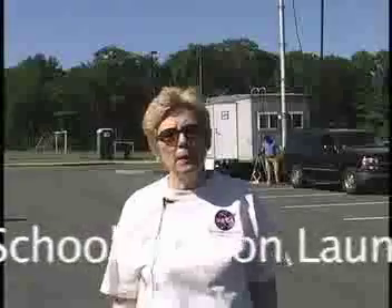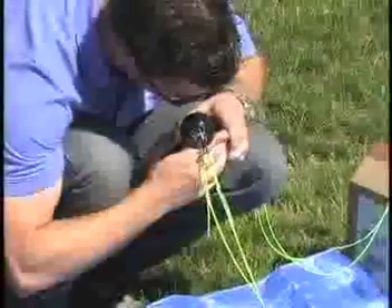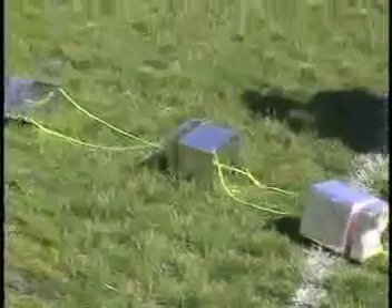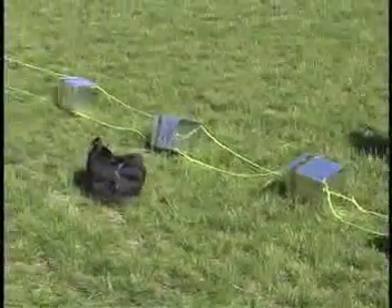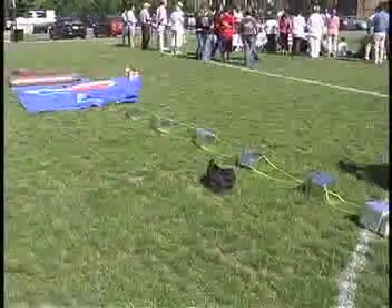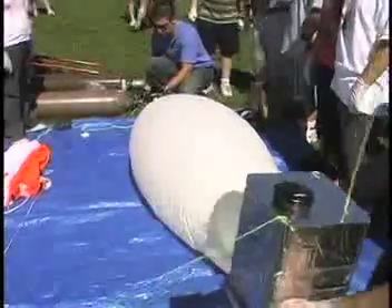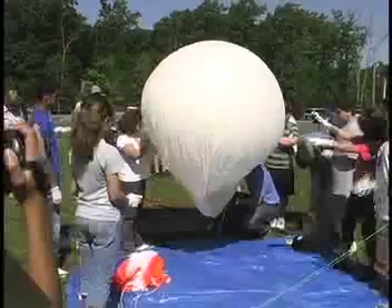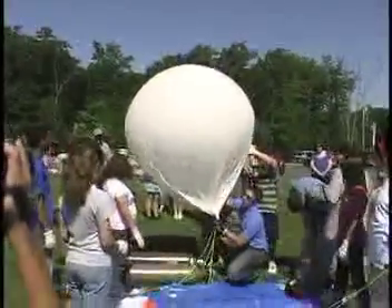Today we're launching a weather balloon. There are weather equipment instruments on it, but we also have seven payloads designed by students. Those are experiments that they're going to have experience upper atmosphere, lower pressure, lower temperature, and then compare them to controls on Earth.